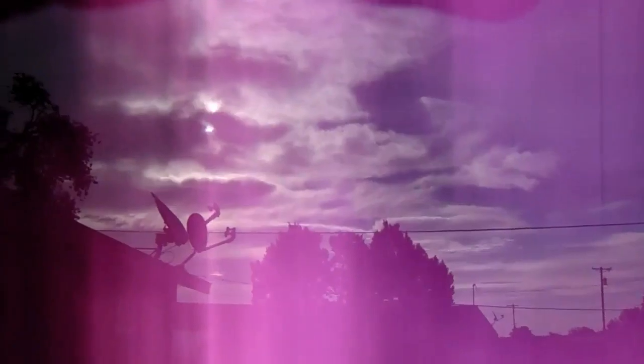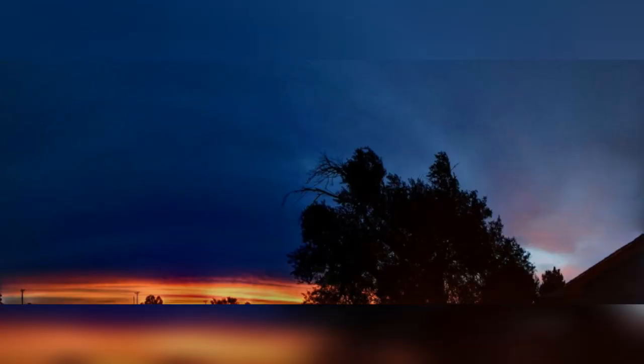I'd like to explain to you a little something about the flickering sun. A lot has been said about it — a lot of myths and bad information out there. Saying it's a sun simulator, saying it's HAARP, saying all kinds of crazy things. Well, it's a little simpler than that.